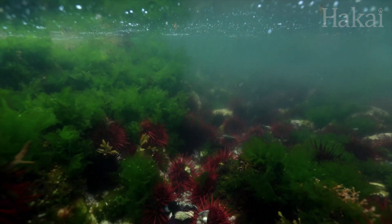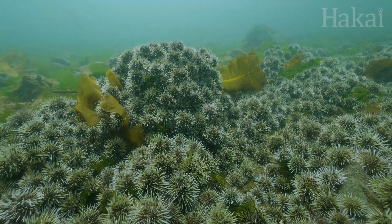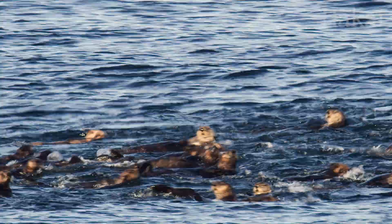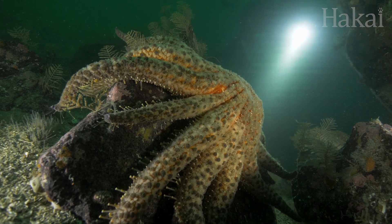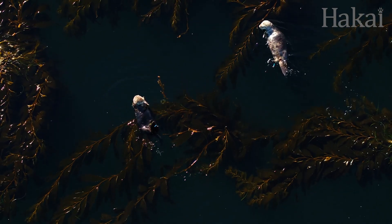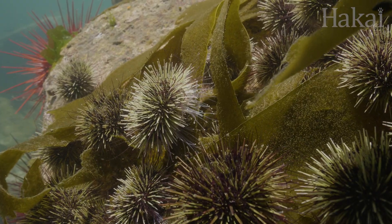On top of that, urchin populations are already putting a lot of stress on kelp forests. Urchins are voracious grazers that can literally mow down a once luscious bed of kelp for breakfast. Luckily, there are a few urchin predators that can help keep urchin populations in check, like sea otters or sea stars called pycnopodia that love eating tiny urchins. But when these predators aren't around — like when 19th century fur traders took sea otters to the verge of extinction, or when sea star wasting disease devastated pycnopodia numbers — the urchins are left to thrive and kelp in turn suffers.